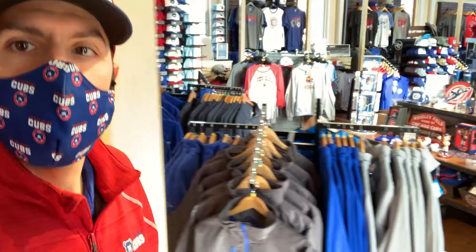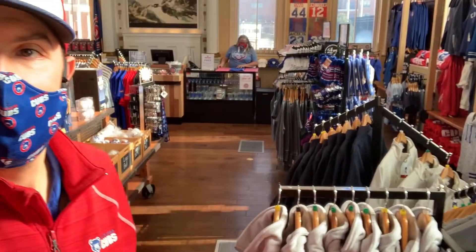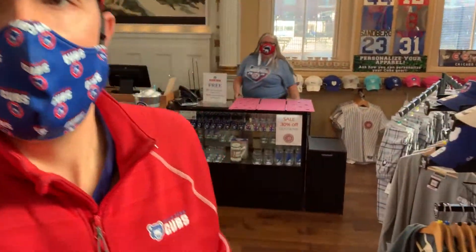And then we come into the main part of the store. Right behind me is somebody who, if you've ever been out to the Cubs Den team store, you know her very well. It is Mary Lou Palo. Hi Mary Lou! Chris, how are you today? I'm fantastic. Welcome on Cubs Unscripted. I love it. We're completely unscripted, so we're going to ask you a bunch of questions.